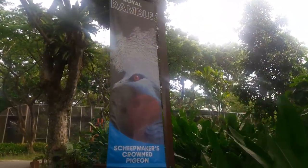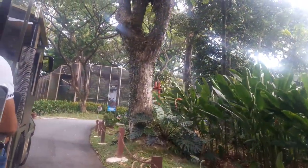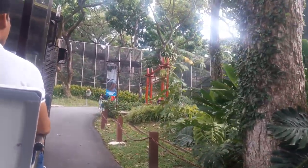To your right, the Royal Ramble — home to Crowned Pigeons, the world's largest and most beautiful pigeons, native to Papua New Guinea and the Indonesian islands.